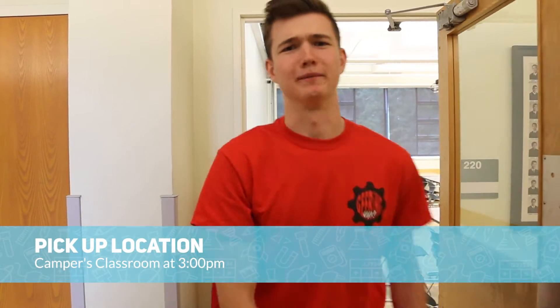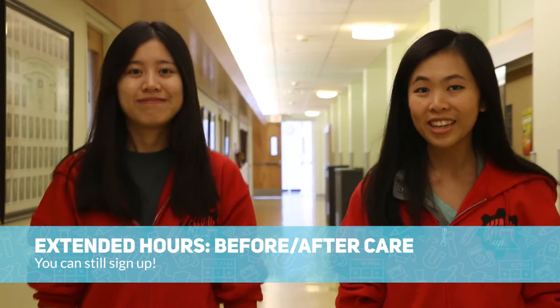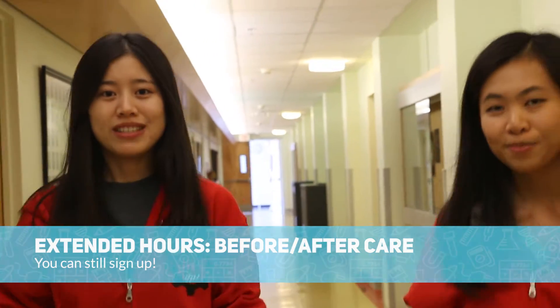Pickups are in the classroom at 3pm, unless your child is registered in aftercare. If you forgot to sign up for before or aftercare, you can sign up at the start of the week or on the day of. We are really flexible — just send us an email.